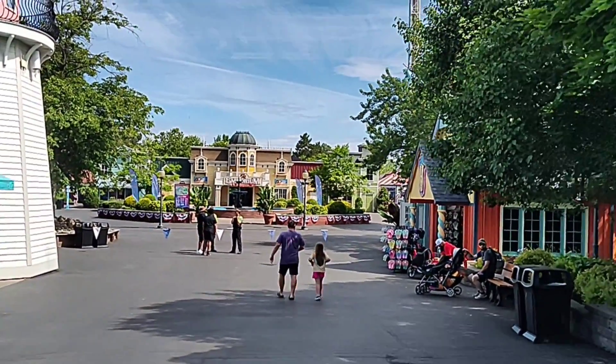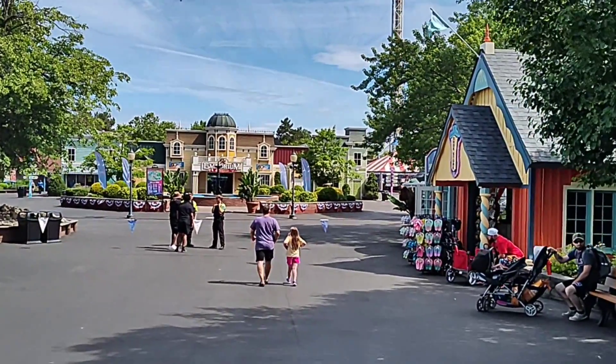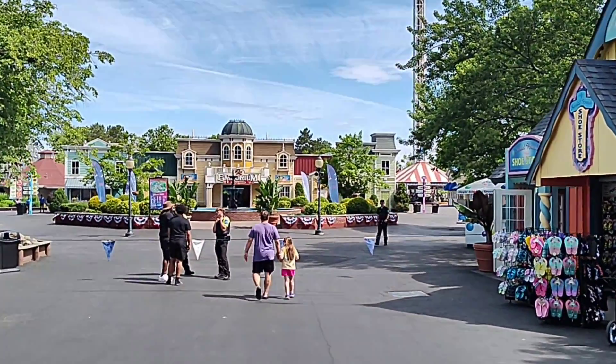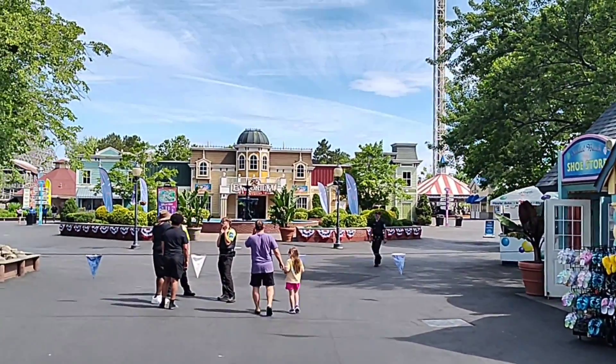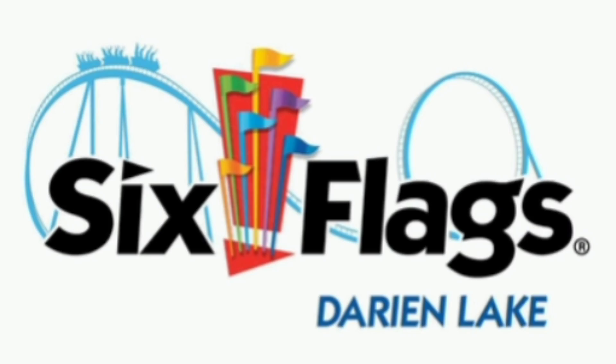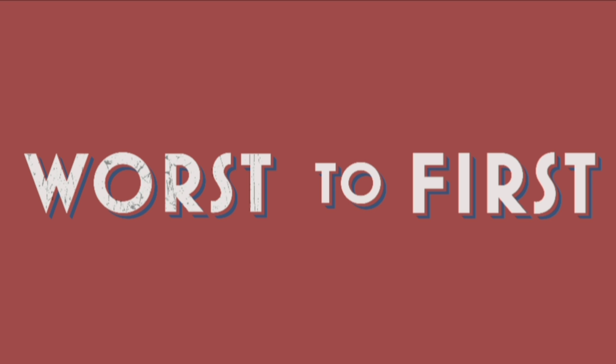So far, relatively positive impressions. The park seems pretty well maintained. There are some retail facades that could use being redone, but all in all, so far, so good. Welcome to Six Flags Darien Lake, located in Darien Center, New York. This is Clay with the Pennsylvania Roller Coaster Club, and today we're going to take a peek at the roller coaster lineup at Six Flags Darien Lake and rank them from worst to first.